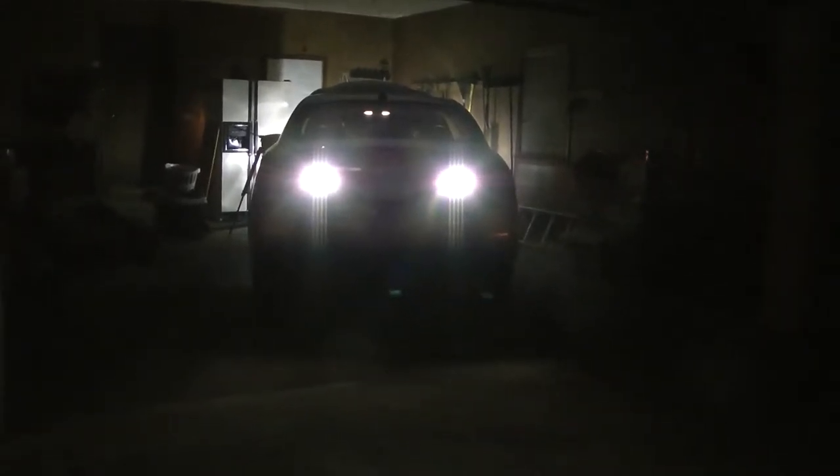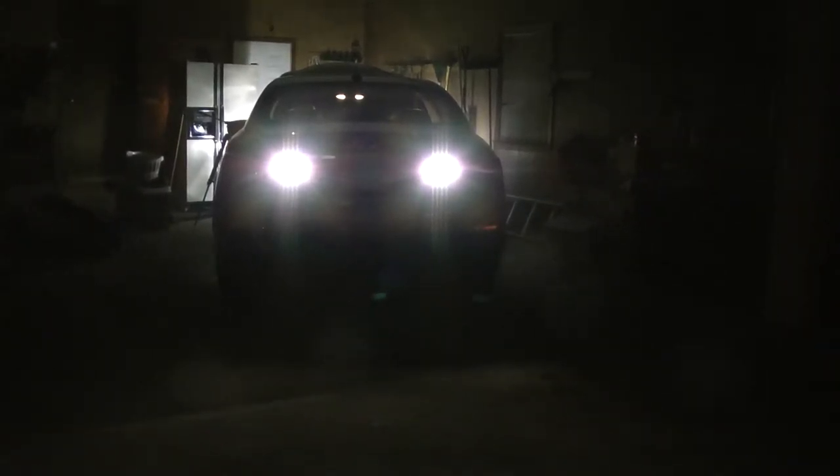Turned off the garage lights so you can see the backup lights a little better. They're very, very bright — on the brightest setting. And we have more of the exhaust sound.